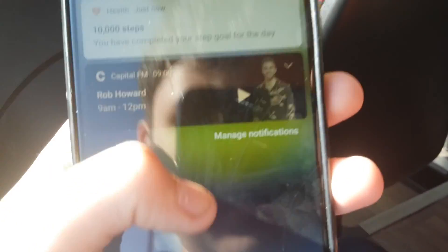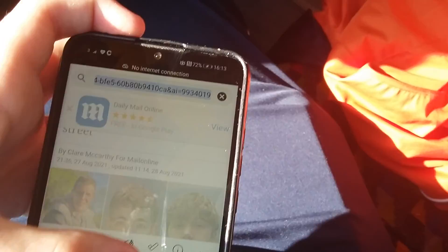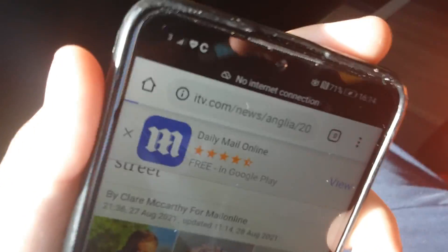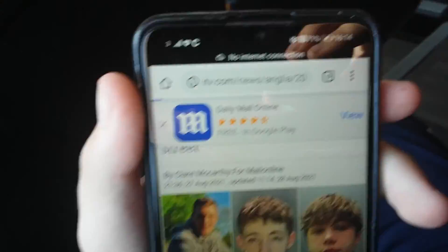Pierce has just informed me that this bus has WiFi, so my mobile data's off. If we go onto Google — does it work? No. Not on mine, mate. Okay, we are now in Guiseley. Yeah, we're now in Guiseley.